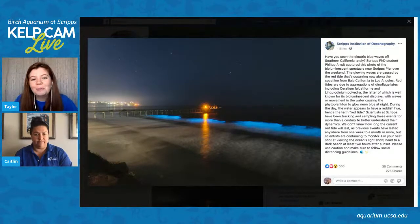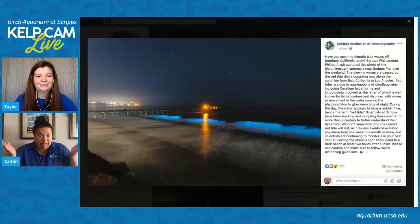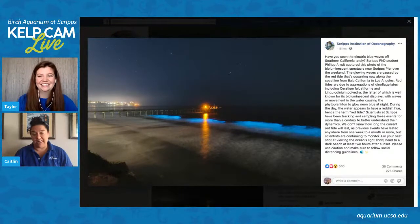Red tides are super awesome to see, and it's really interesting because scientists are still trying to figure out how to predict these events. They kind of just appear. We've been getting a ton of messages from news outlets around the world asking how we can predict this, when is there going to be another one, and how long will this one last. What's kind of cool about science is we don't have all the answers — we're not sure. But we are really lucky that this is going on right now.